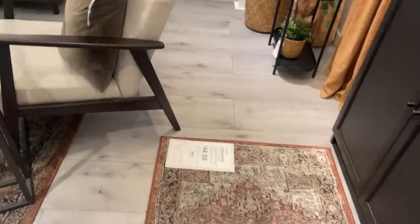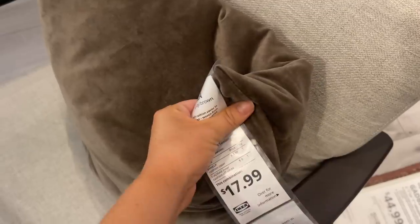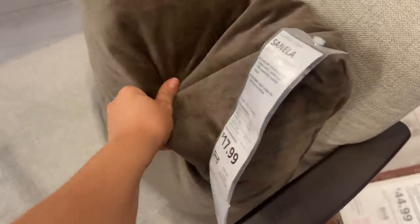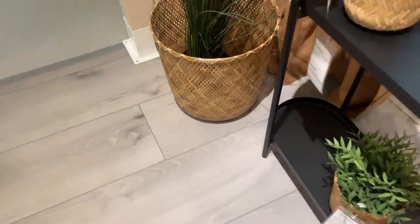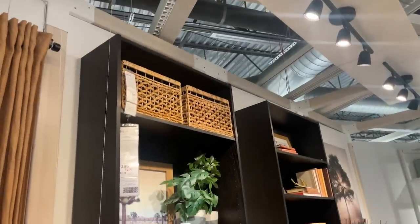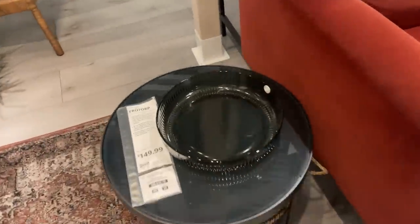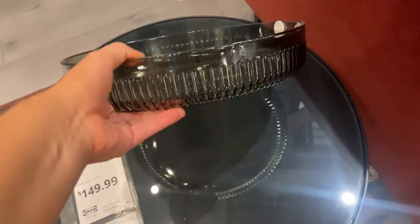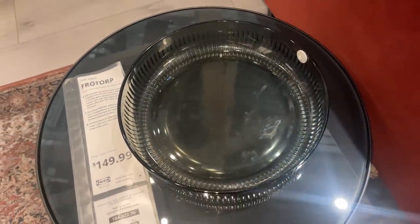A couple other things in this little area: these velvet pillows, 20 by 20, are actually really nice at $17.99 — kind of like a chocolate brown. Those are beautiful. And then they have these little baskets too, which — you guys know I love baskets, I love adding in that texture. Really pretty. And I also noticed this little glass bowl tray. I like that too.